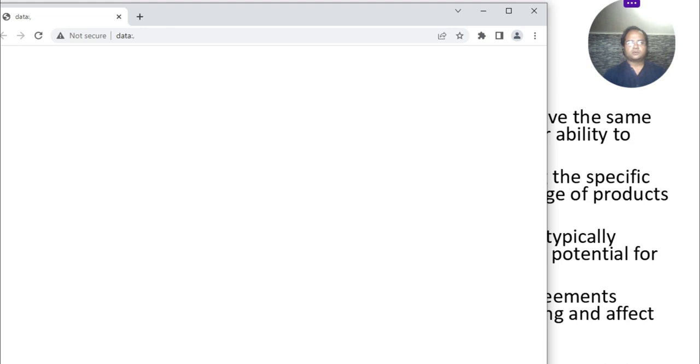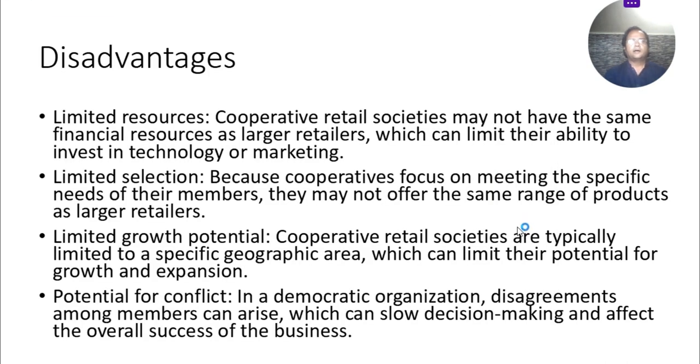Disadvantages: limited resources. Cooperative retail societies may not have the same financial resources as large retailers, which can limit their ability to invest in technology or marketing.